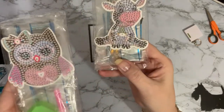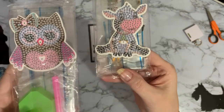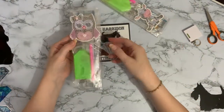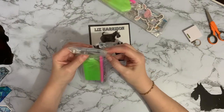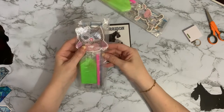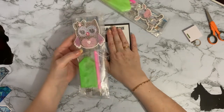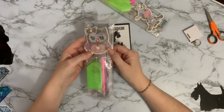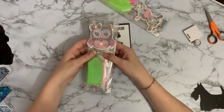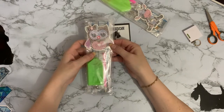We have an owl and a cow. So yeah, there are these little ornaments, keychains, whichever. Actually, I don't know whether this has got a keychain on it or not, I'll have to have a look. And when you tap them, they light up.